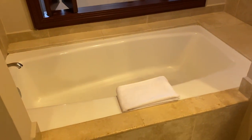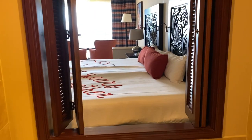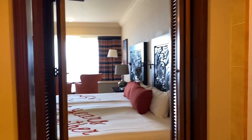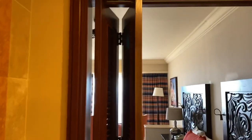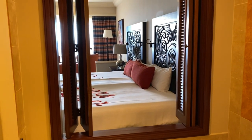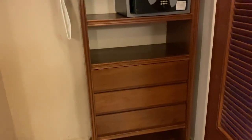Here is a tub that has access to the bedroom. You can choose to close these wooden sliding panels for privacy or keep them open. And here is another closet with a safe and a few drawers.